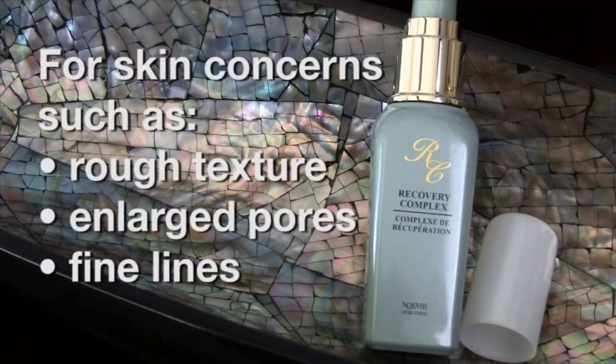If you have beauty concerns such as rough texture, enlarged pores, or fine lines and wrinkles, Recovery Complex is the perfect product for you. It will help you achieve more radiant and younger-looking skin. You will notice that your makeup applies smoother, stays longer, and looks fresh all day long. So try Recovery Complex today.